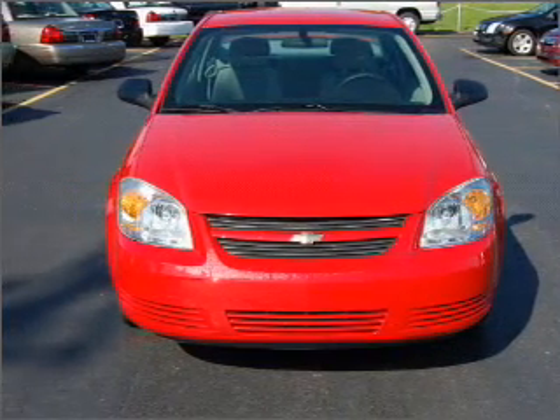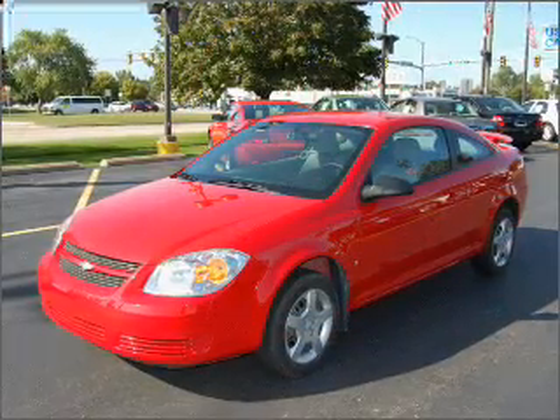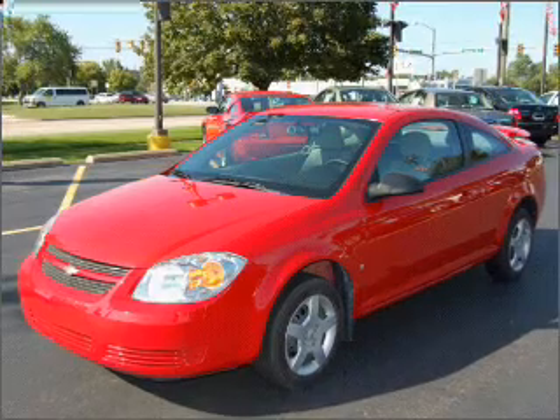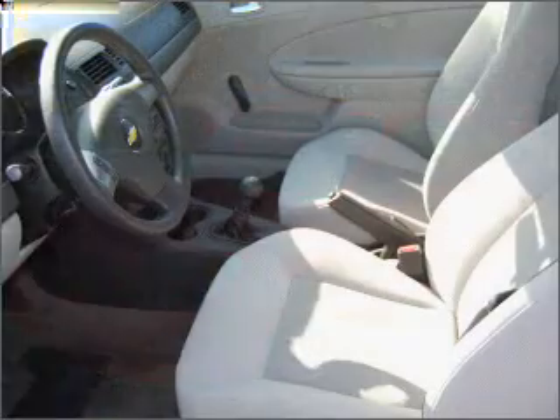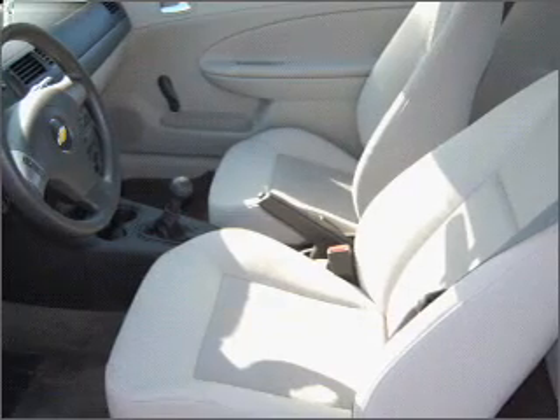Take a look at this 2007 Chevrolet Cobalt LS that just came into Varsity Ford. This two-door coupe comes equipped with the following electronic features: CD Player, Digital Audio Input, and In-Dash Single CD Player.